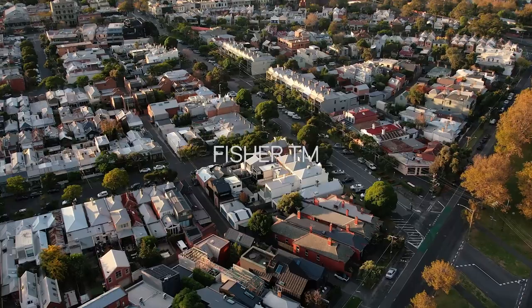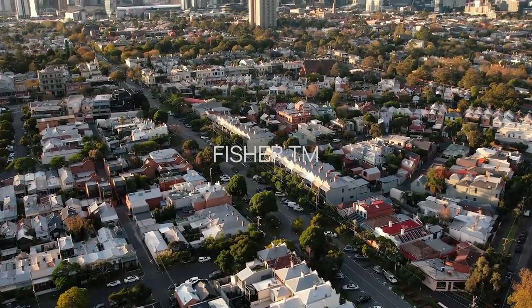As this property is going to the Australian market via private sale, we look forward to hearing from you or your representation.